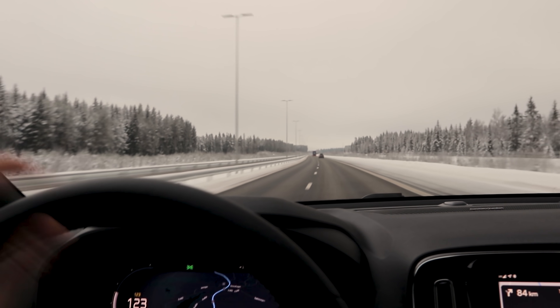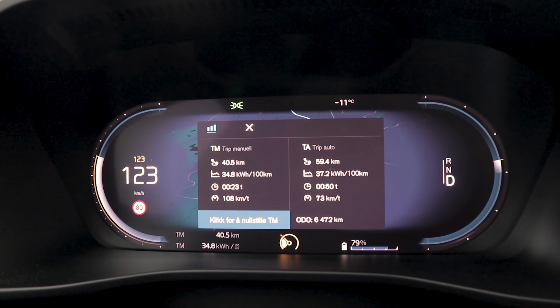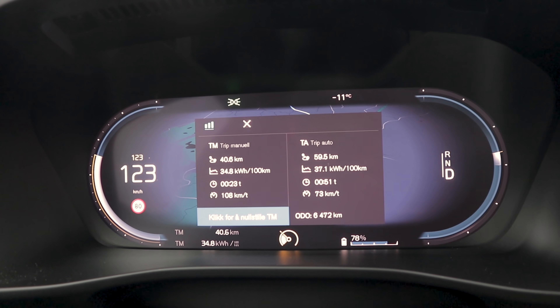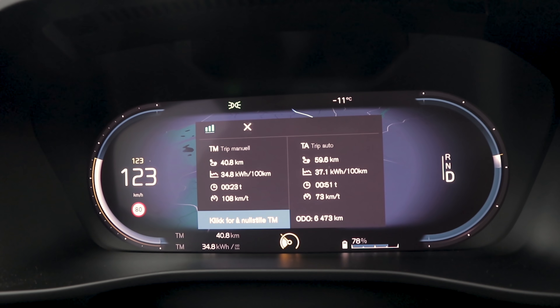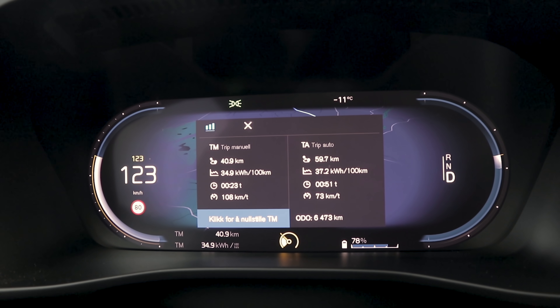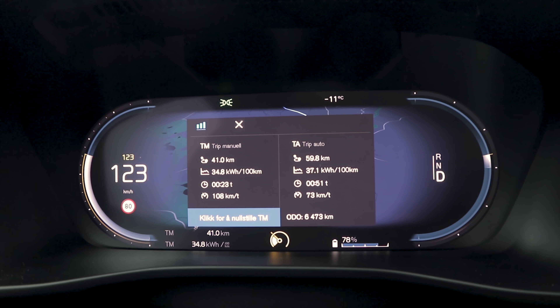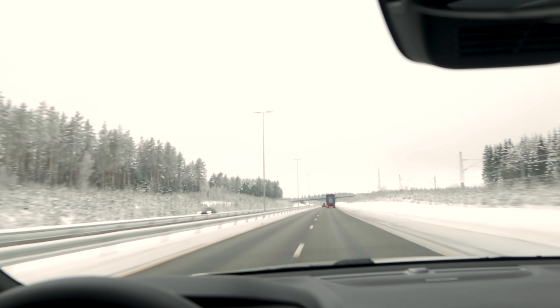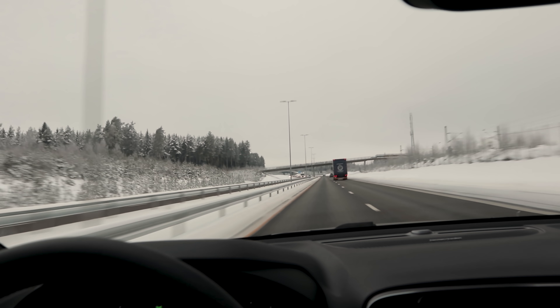We have been on the road now for 23 minutes. We're about 40 kilometers outside of Oslo and our consumption is 34.8 kilowatt hours per 100 kilometers. That's just a tad higher than we had in my Audi e-tron at the same distance yesterday, but it is colder today — minus 11 degrees Celsius — and we might have a slight headwind. That's why we're doing the test back and forth, to average out the weather conditions.